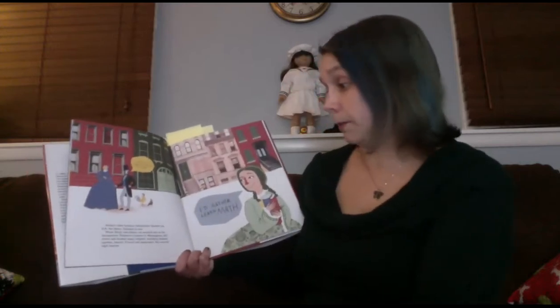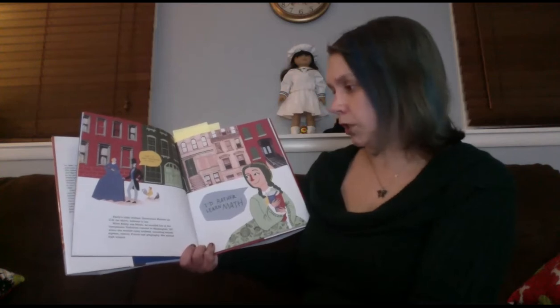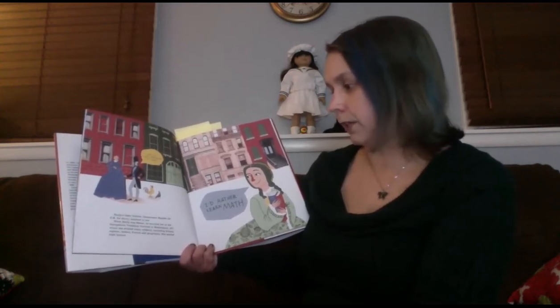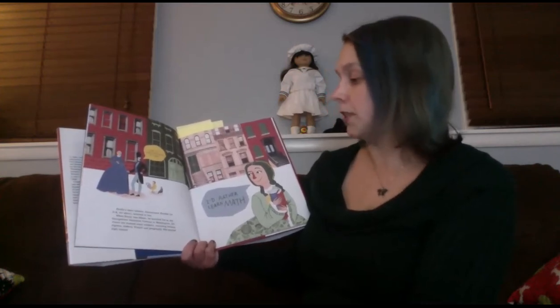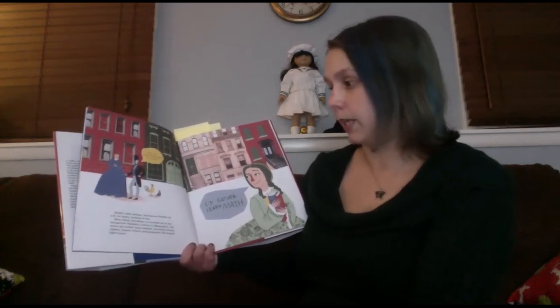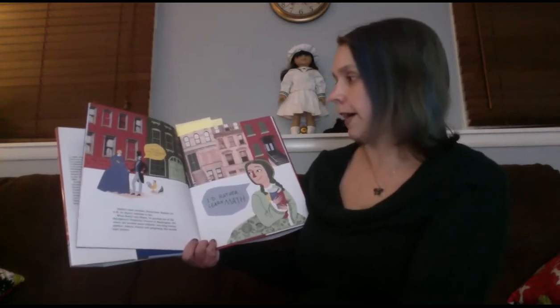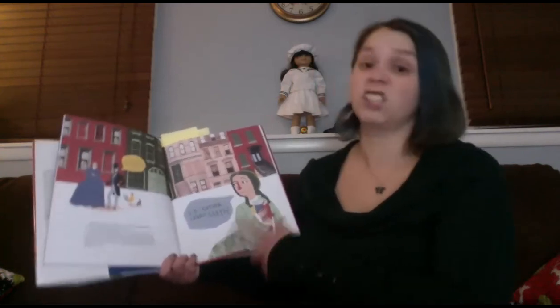Her older brother believed in her. When she was 15, he enrolled her at the Georgetown Visitation Convent in Washington, D.C., where she studied many subjects, including botany, algebra, history, French, and geography. She earned high honors. So she's a very smart lady.